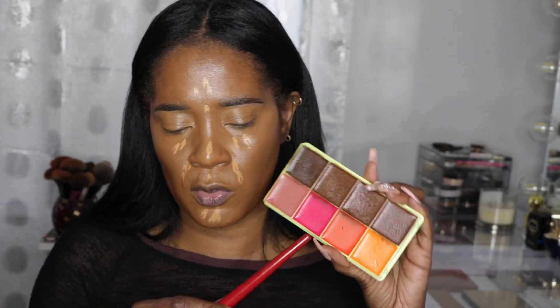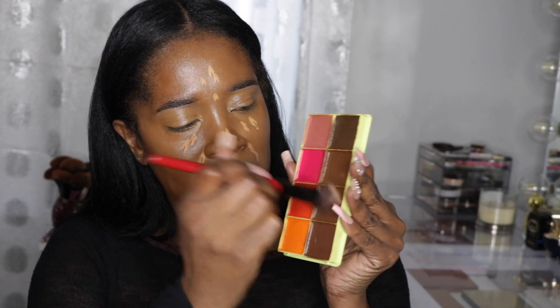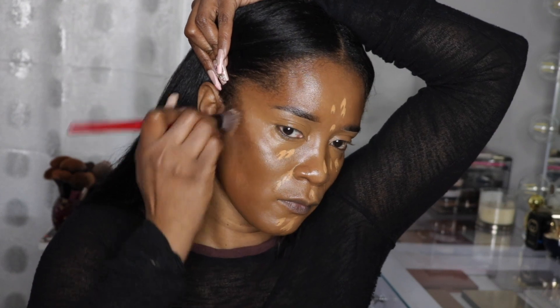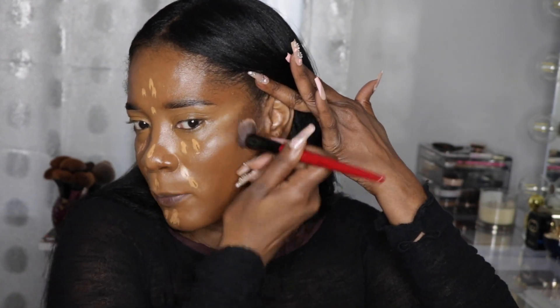While that sits, I'm going in with cream contour using my Curve Case — I did a full review on this, it's so beautiful. I'm using the two middle shades called Shade and Laid and Blend and Snatch. I love the Smashbox brush but look, it's all fraying. I'm gonna go to the CCO to get another one — that's usually where I get my Smashbox brushes.